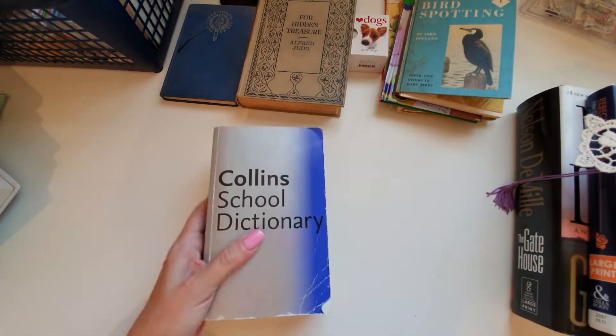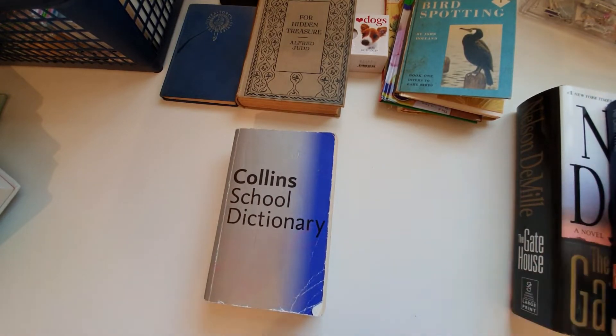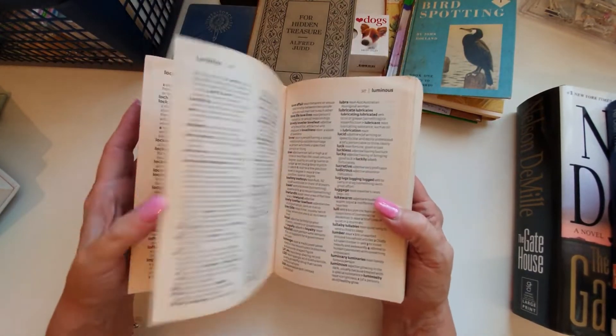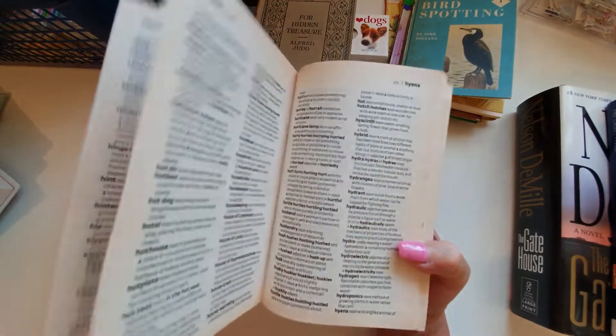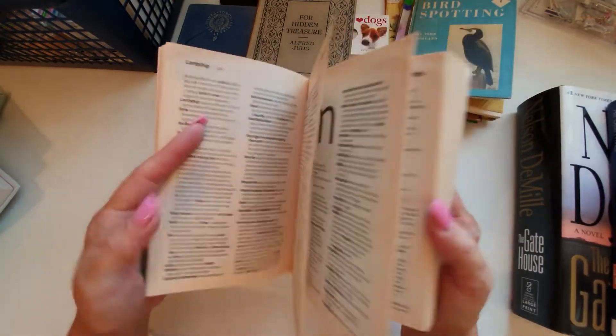Dictionaries are always handy. I do have a couple — there's another one over here. Dictionaries are always good just to cut out the words to use on projects. Whenever I see a good one I always get it.